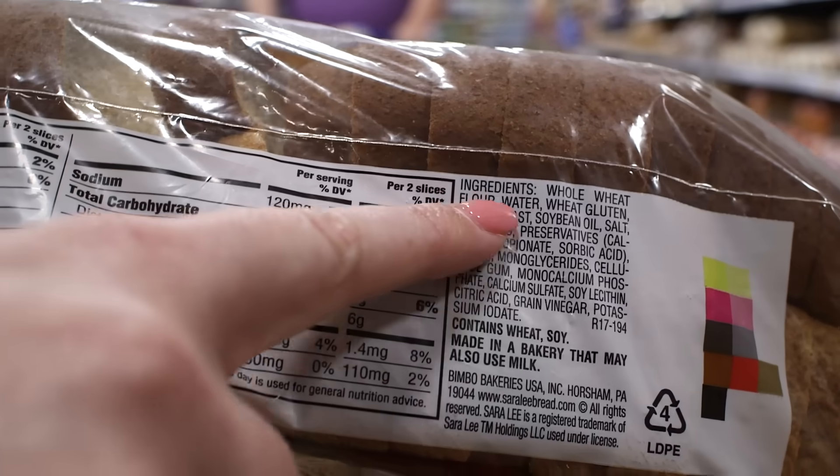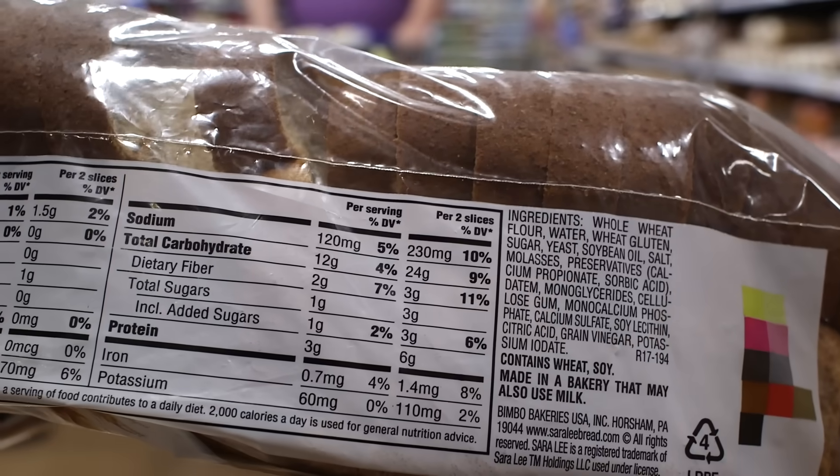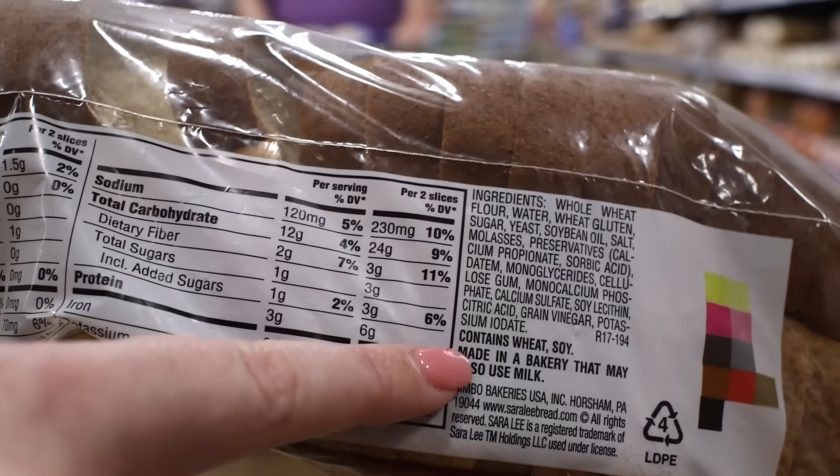A list of ingredients in the food will be located below or beside the nutrition facts panel. The ingredients are listed in order of highest to lowest amount, with allergy information listed at the end.